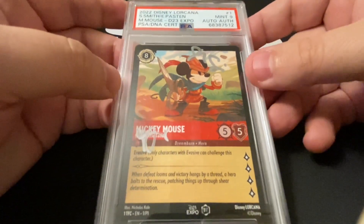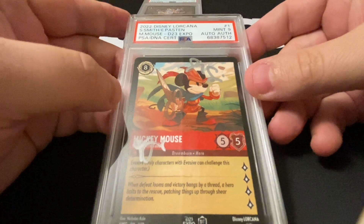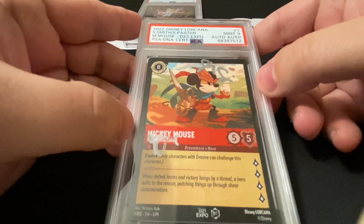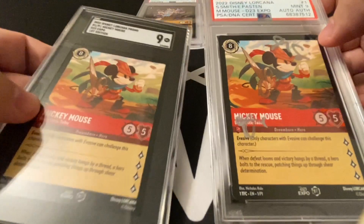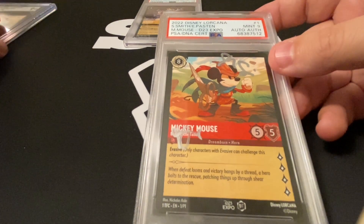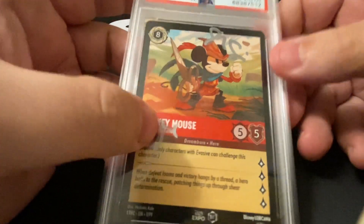I got this one signed by Shane Smith and Edgar Pastin — the art director and the graphic designer — both signed on the promo. It graded a mid-9 with the auto authentic on both, so a really unique piece. I wanted to have one Mickey on its own and then one signed by the art director and creative director. Really cool to have a PSA-graded example with the two autos.